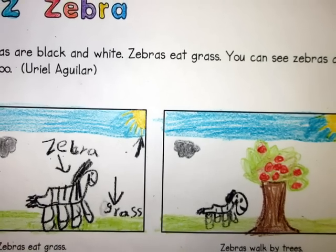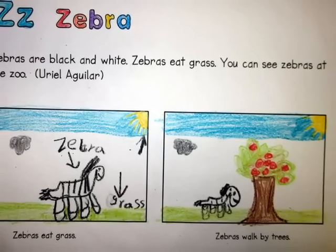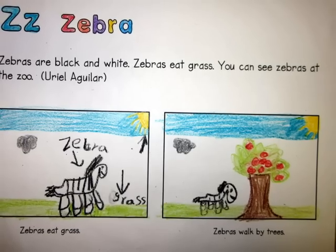Zebras are black and white. Zebras eat grass. You can see zebras at the zoo.